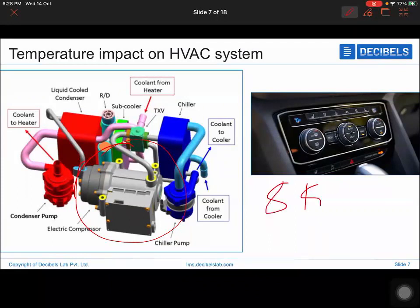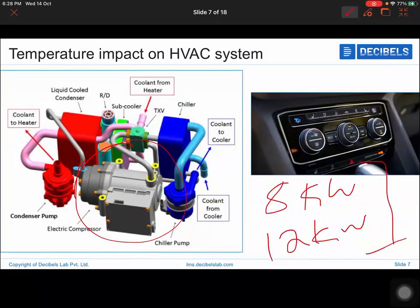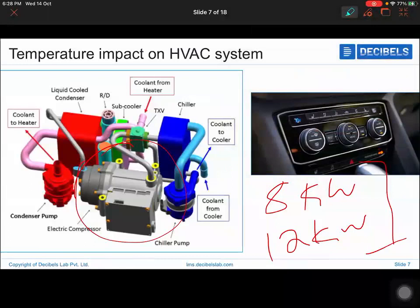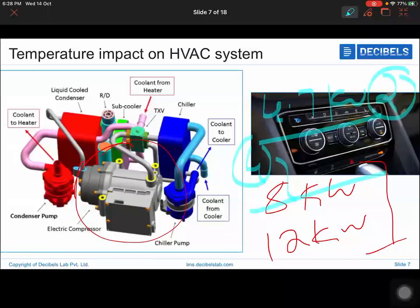For the Mahindra E2O, the pack size is about 8 to 12 kilowatts. If your HVAC averages about 2 kW/hour and you run it for 4 hours, the battery pack could be depleted. Even for a smaller vehicle like the E2O, if you commute an average of 1 hour a day with AC on, you're consuming about 2 kW — or roughly 1.5 kW for a smaller cabin — which is still a significant energy load.